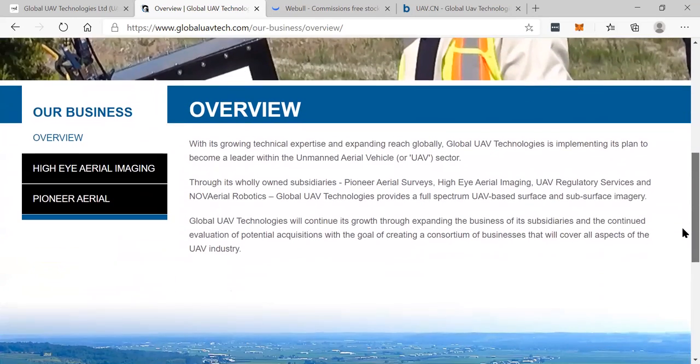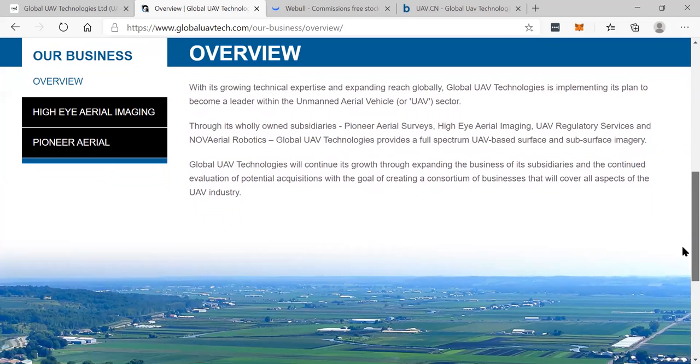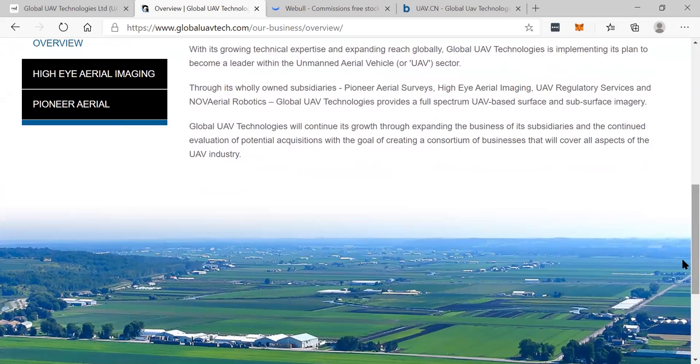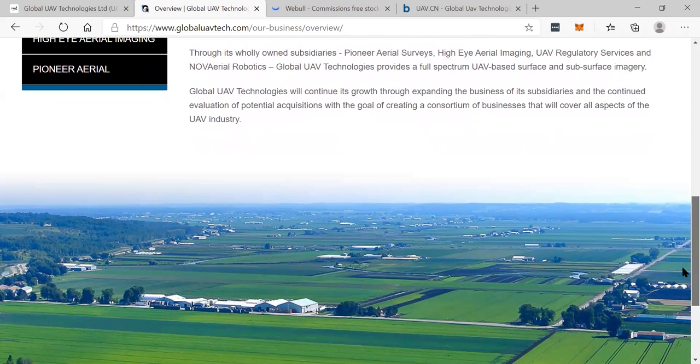You can see this is their overview — with growing technical expertise and expanding reach globally, Global UAV Technologies is implementing its plan to become a leader within the unmanned aerial vehicle sector. Through its wholly owned subsidiaries — Pioneer Aerial Surveys, High Eye Aerial Imaging, UAV Regulatory Services, and NOV Aerial Robotics — Global UAV Technologies provides a full-spectrum UAV-based surface and subsurface imagery.